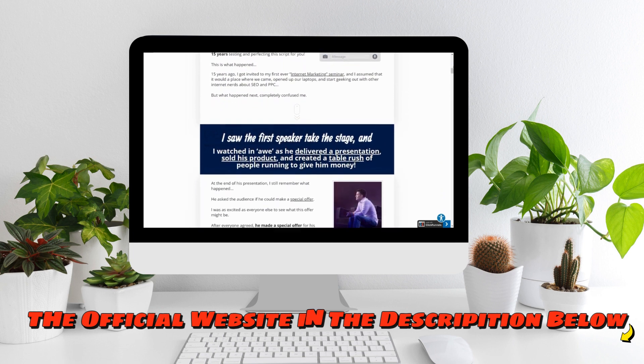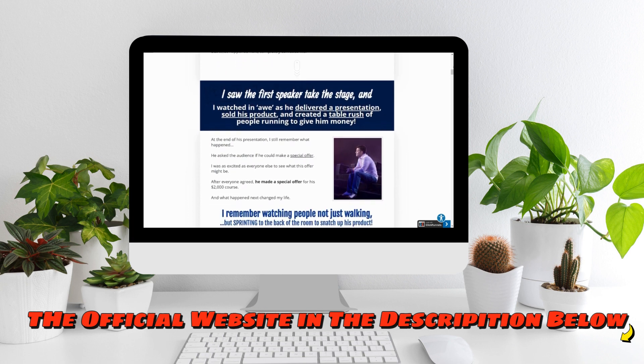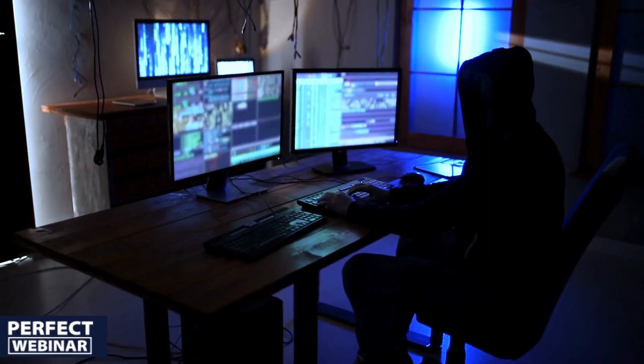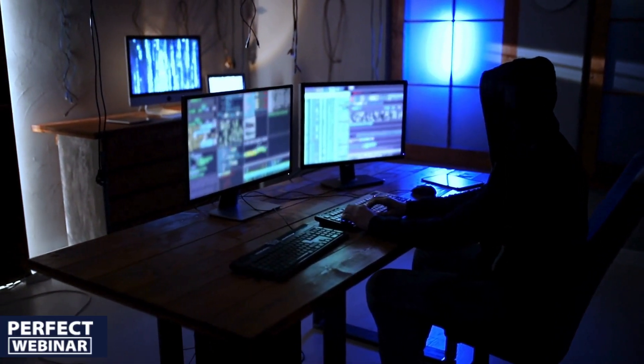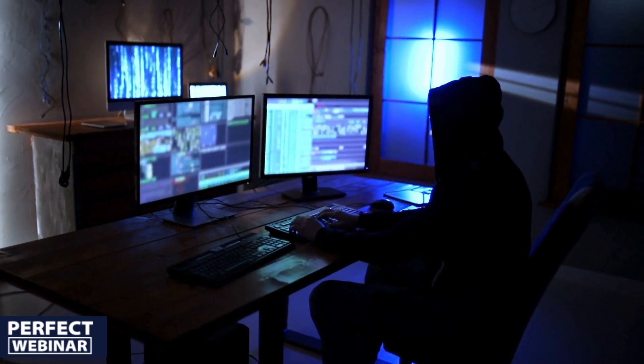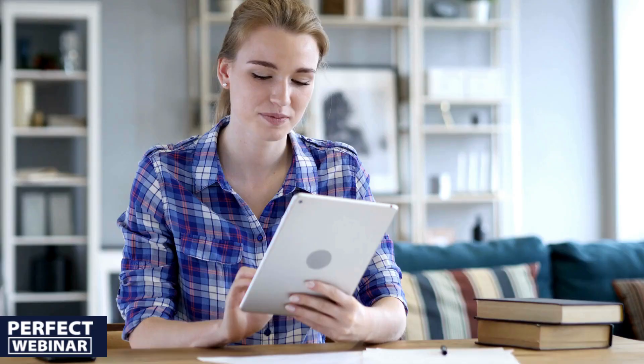In short, Russell Brunson's Perfect Webinar Secrets offers a treasure trove of knowledge at an incredibly affordable price. However, to unlock your true potential and reap the benefits, it is critical to be willing to dive deep and diligently apply the teachings offered in this program.